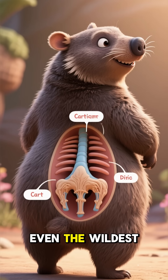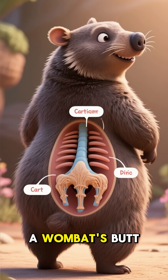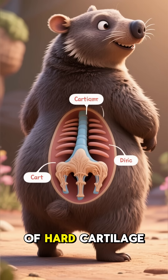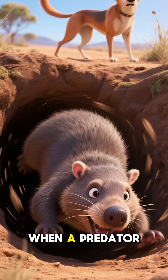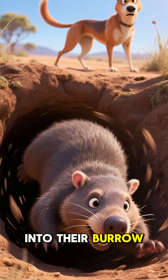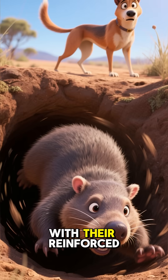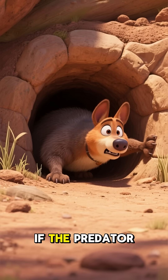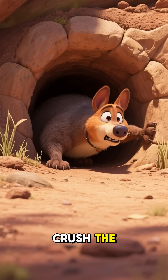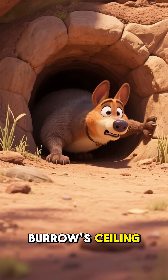But that's not even the wildest thing about them. A wombat's butt is literally a deadly weapon — their backside is mostly made of hard cartilage. When a predator like a dingo chases them, they dive headfirst into their burrow and block the entrance with their reinforced rear. If the predator is foolish enough to stick its head in, the wombat uses its powerful legs to crush the attacker's skull against the burrow's ceiling.